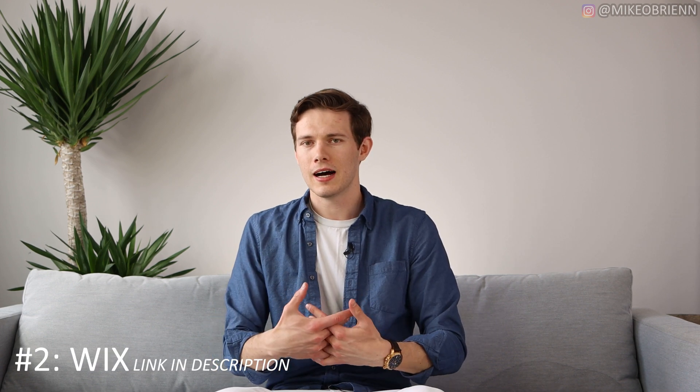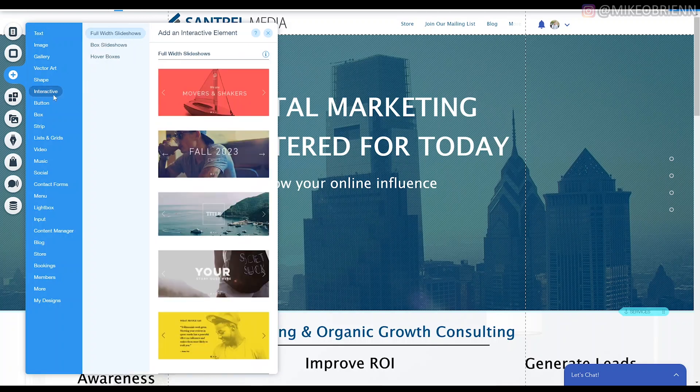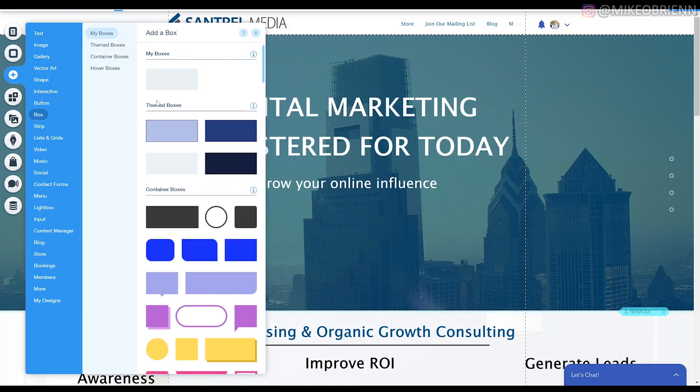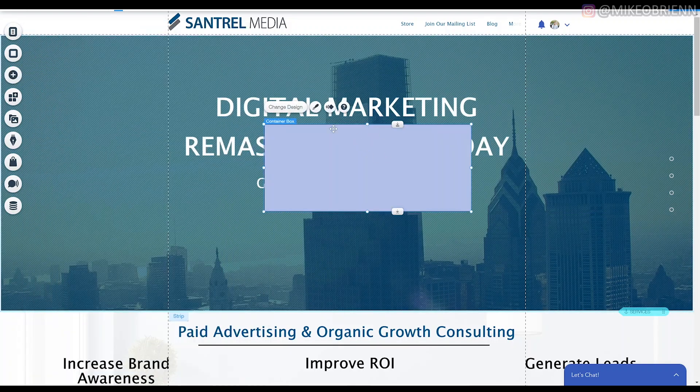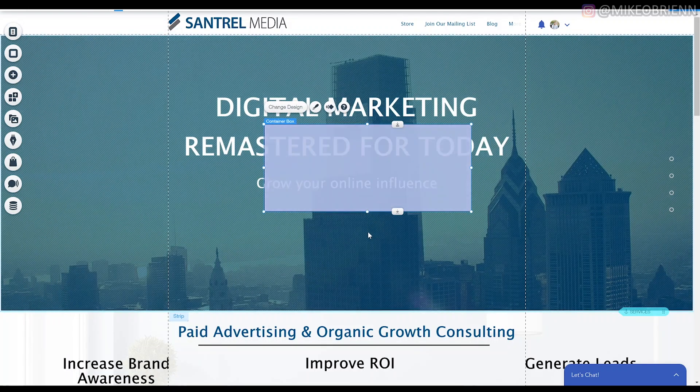That brings us to number two. Honestly, I was hesitant to make this number two — I almost made it number one because personally I kind of prefer it for my own use, since I'm more familiar with the website building industry and looking to customize things more. But I think the average person would go with Squarespace. If you're looking to tweak things more, Wix actually has a much more freeform experience. If you need extra apps and add-ons on your website, Wix is also very good for that.